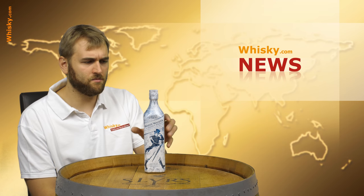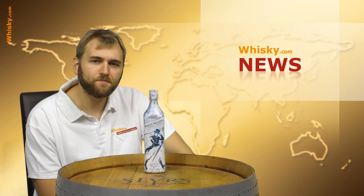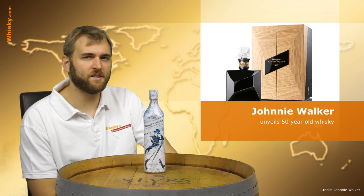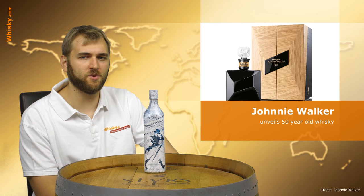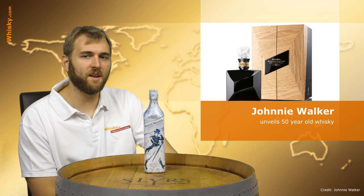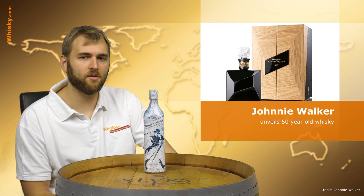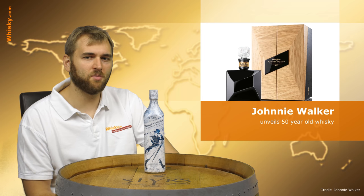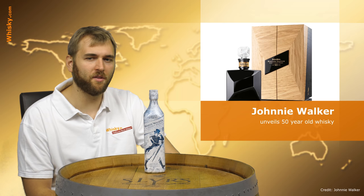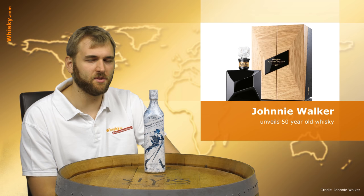After the Johnnie Walker White Walker edition, which showed huge success, there is now a new bottling from Johnnie Walker — this time it's the Master's Edition. It will be a very expensive whiskey: a 50-year-old blend made from six very rare distilleries, including Blair Athol, Glen Elgin, and Cardhu Royal Lochnagar. It's only going to be 100 bottles at 43.3% ABV, so if you want one, you really have to dig deep into your pockets.